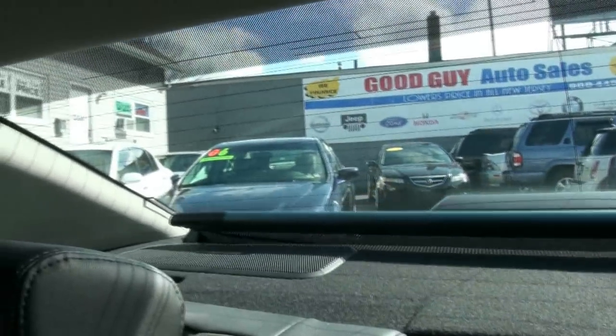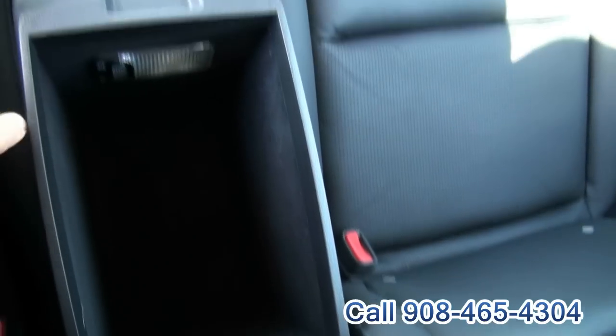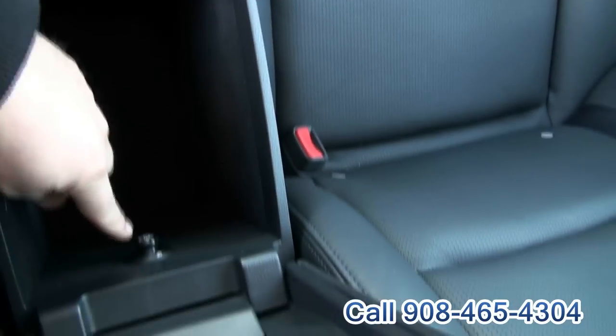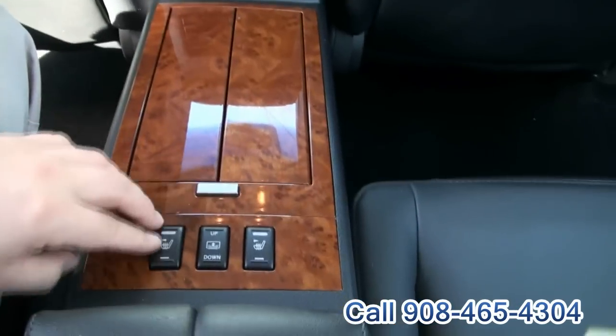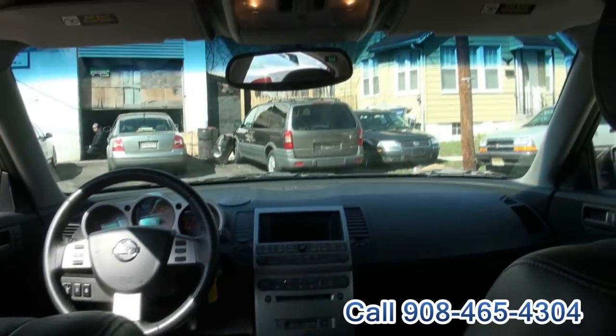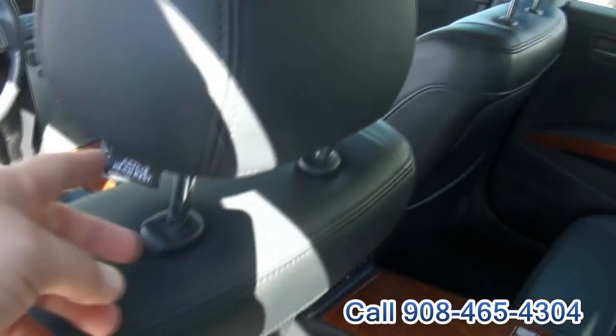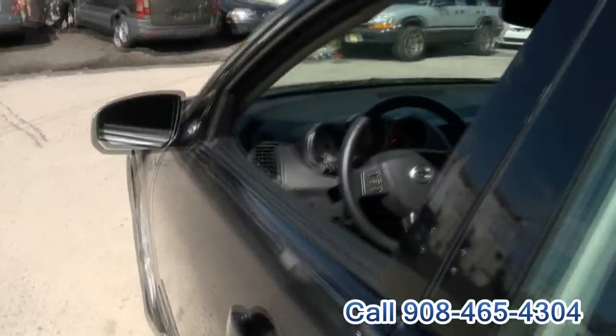It has a Bose audio system, heated seats in the back, and an armrest. Very unique — it even has a light inside, a power outlet, cup holders, and it's really comfortable too. Luxurious. There's an SRS airbag and active head restraint for whiplash protection.